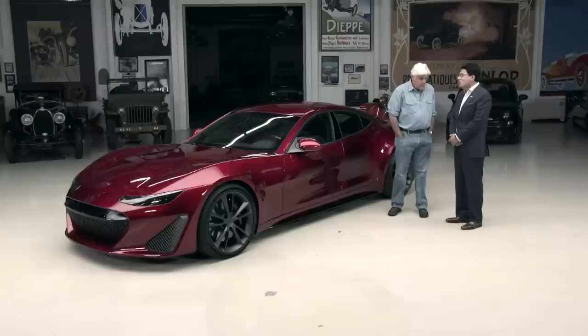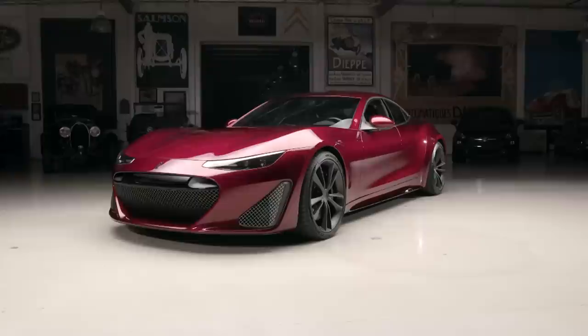Hi Jay, thanks for having me here. Well, thanks for coming. I find this fascinating — this is an all-electric car. It is. It's 1200 horsepower. 1200 horsepower. Okay. With four motors.